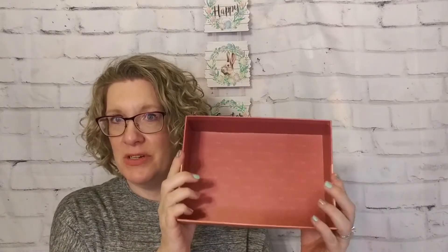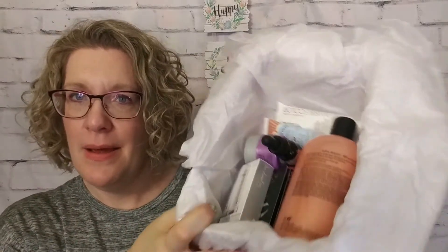Nice sturdy box, kind of similar to the Glossybox and stuff, so definitely one you can use for storage. Now the packaging leaves a little bit to be desired — it definitely doesn't have that Glossybox feel to it. But this is everything that is in this one, so let's dive in and see what we have. I don't have any type of card or anything, but I think you can go online and find out what the full size retail price would be.